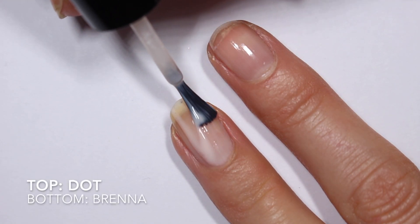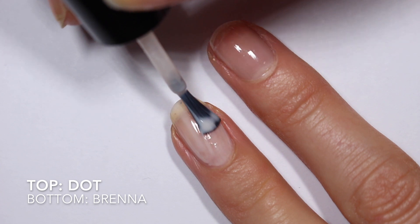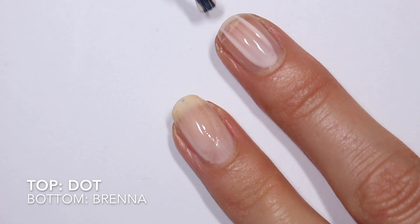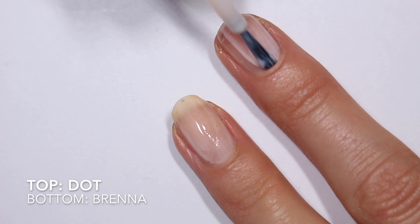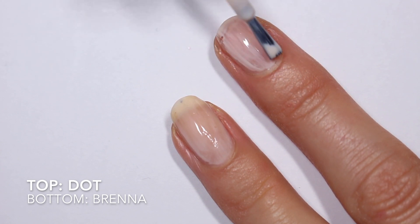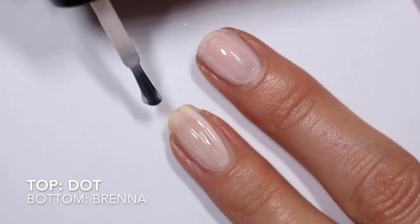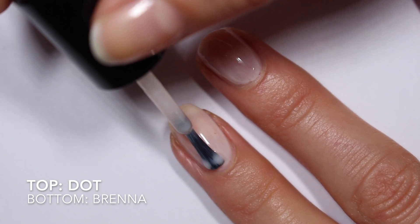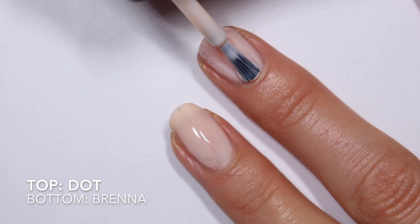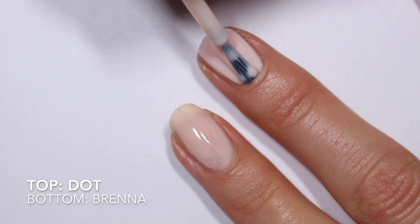Now I'm going to show you Dot and Brenna compared right here. This is the first coat of Brenna, and you can see it's going on pretty milky, just like Zoya said — very sheer, very light, just a little hint of pink. Then Dot goes on, and you can already see there's a little bit more pink buildup in this first coat. Dot is also a little sheer and streaky on the first coat — it's not known for having a great formula, but it is a really pretty color. The second coat of Brenna gives a little more opacity and color buildup — you can see a little bit more pink as it gets deeper and denser. Dot on the second coat is already much more opaque than Brenna.